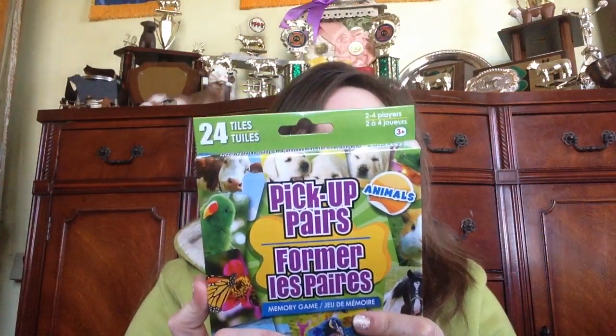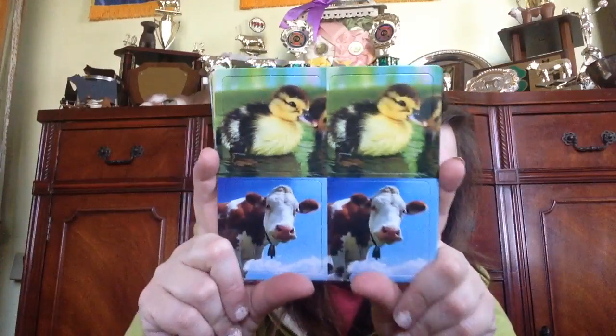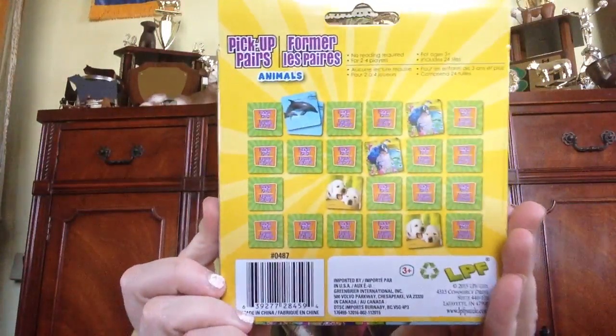Then I found this 24-tile pickup pairs memory game — they're animals. I thought about giving this to my little cousin, but inside it has a Hereford cow, so I was thinking about keeping it for myself. Not to play memory, but just to keep the tiles for a craft with the two cows you can punch out. I might go back and pick another one up and save this one for her birthday. They had other ones too — like sports and stuff.